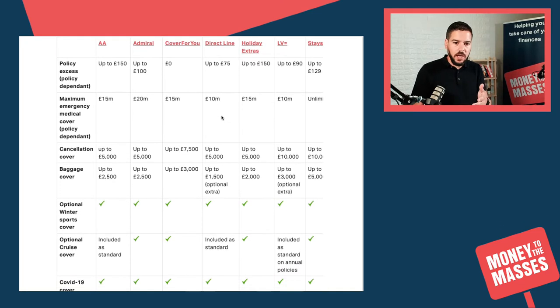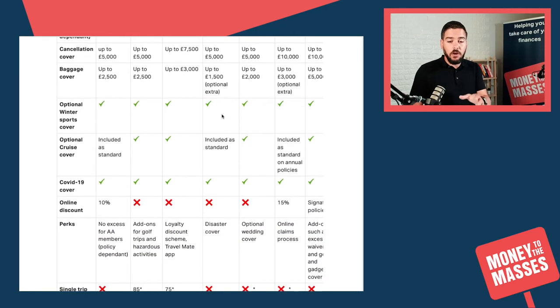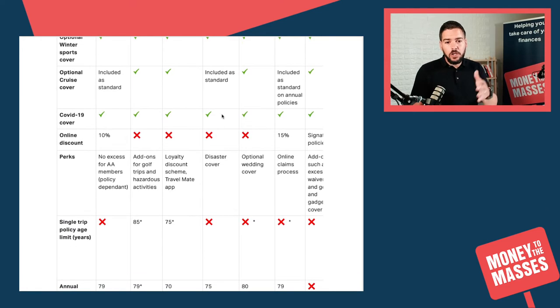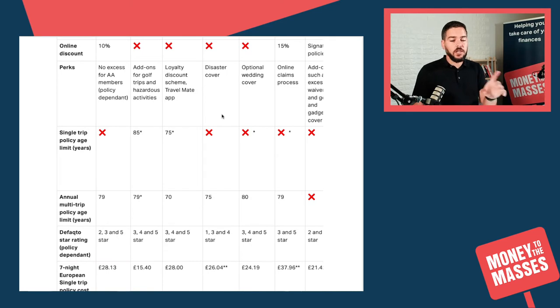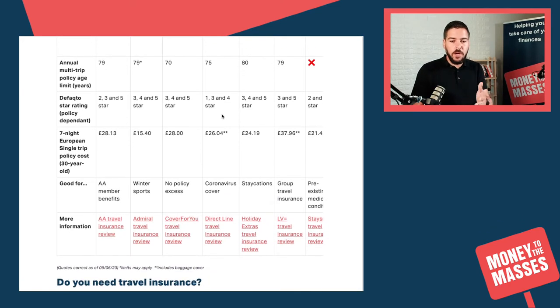We also look at cancellation cover, baggage cover, cruise cover, winter sports cover, and COVID-19 cover, which is obviously quite important these days. We include perks, single trip and annual trip options, Defaqto ratings — the more stars the better — and what each policy is good for. Make sure you bookmark this article.